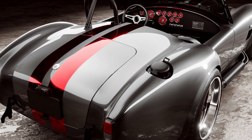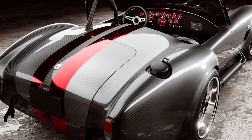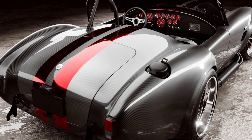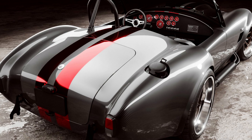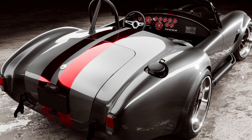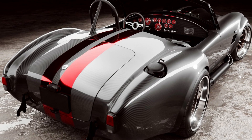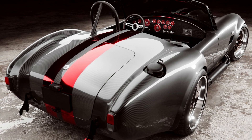The carbon-fiber body weighs just 88 pounds, but Classic Recreations notes the assembled vehicle will weigh approximately 2,300 pounds — lighter than a modern-day Mazda MX-5 Miata. Powered by a 5.0-liter Coyote V8 sourced from the Ford Mustang GT, the engine has been tuned to produce as much as 1,000 horsepower and 750 pound-feet of torque, a remarkable amount of muscle for such a light car.